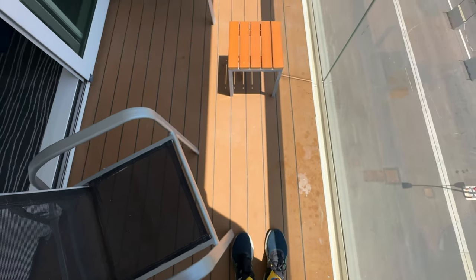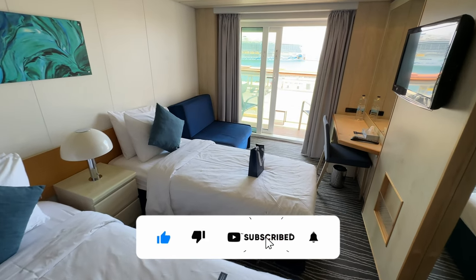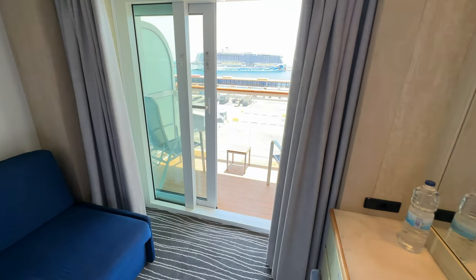If you liked this video please give it a thumbs up and also consider subscribing — it doesn't cost a penny and it really helps us to grow our channel. Don't forget to hit the bell icon to be alerted the next time we post a new video. Thanks for watching.